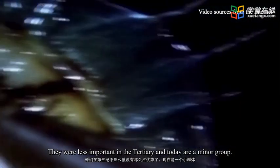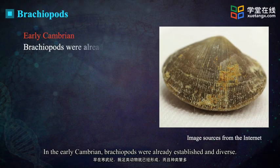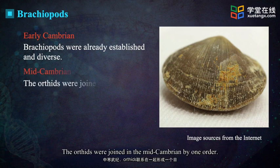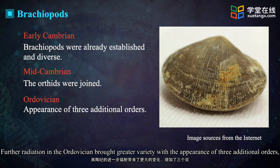They were less important in the Tertiary and today are a minor group. In the early Cambrian, brachiopods were already established and diverse. The orthids were joined in the mid-Cambrian by one additional order. Further radiation in the Ordovician brought greater variety with the appearance of three additional orders.